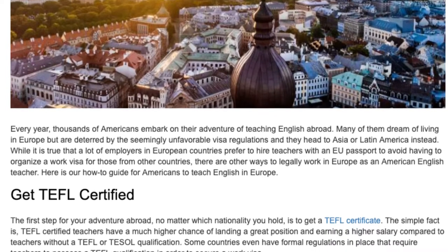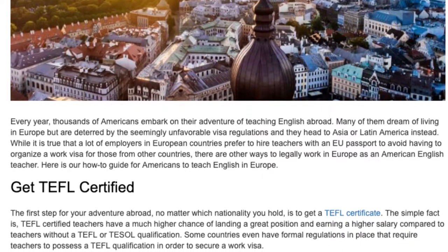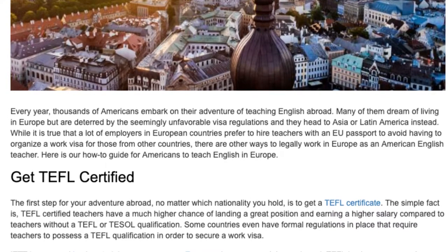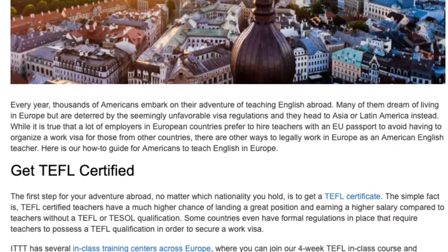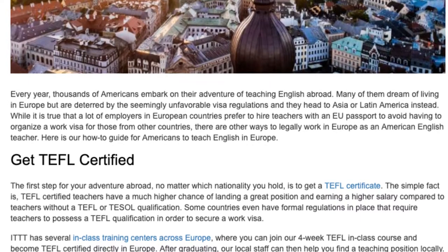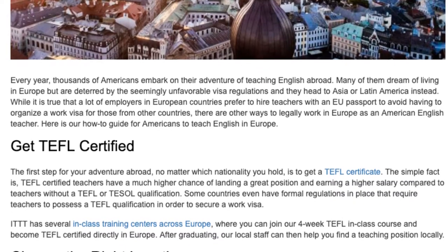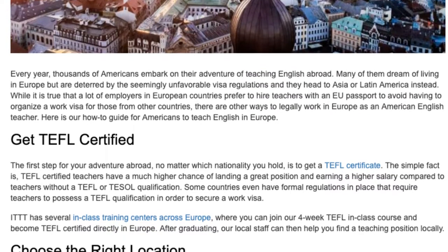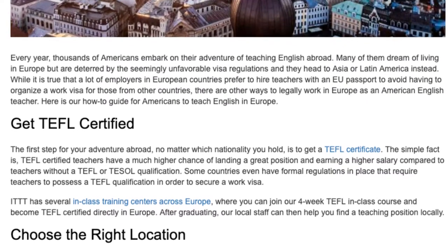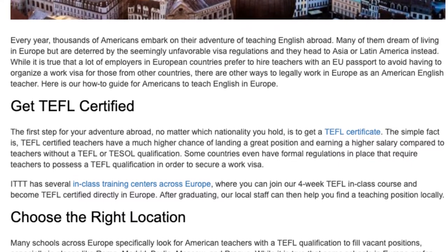Here is our how-to guide for Americans to teach English in Europe. The first step, no matter which nationality you hold, is to get a TEFL Certificate. TEFL certified teachers have a much higher chance of landing a great position and earning a higher salary compared to teachers without a TEFL or TESOL qualification. Some countries even have formal regulations requiring teachers to possess a TEFL qualification to secure a work visa. ITTT has several in-class training centers across Europe where you can join our four-week TEFL in-class course and become TEFL certified directly in Europe.